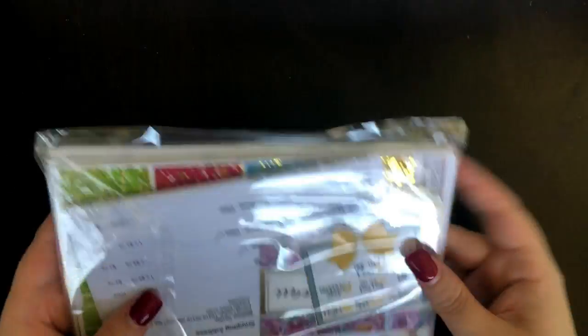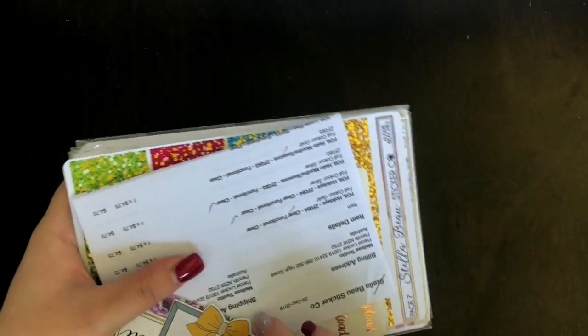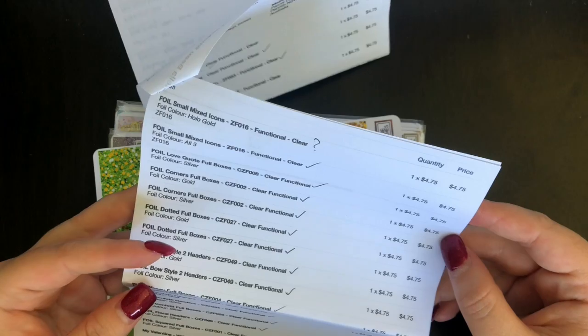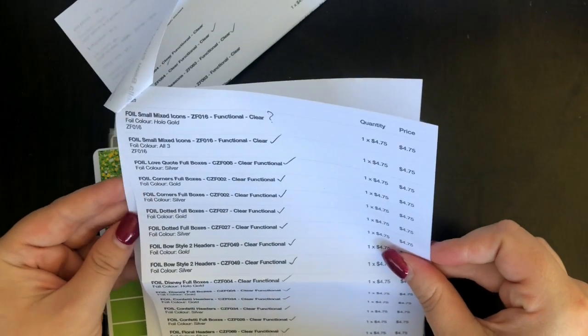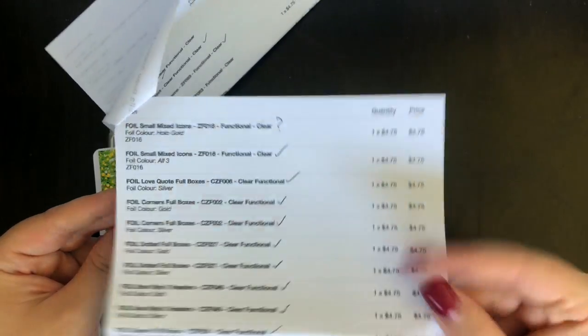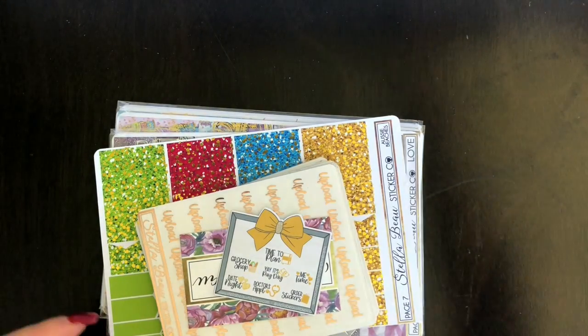I must have bought 800,000 things from Stellar Boo by now. This is probably the biggest order I've placed in a while — I bought so many things. She had a Boxing Day sale, and because she had Afterpay and it was a sale and I wanted to buy foiled things, I went hard and didn't go home.